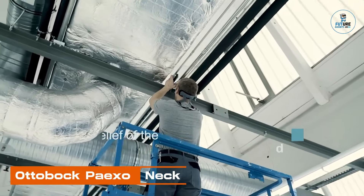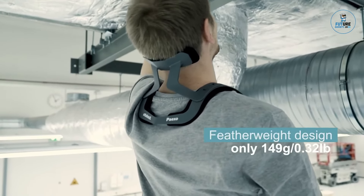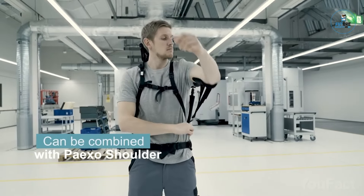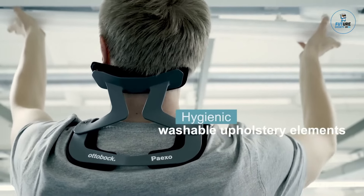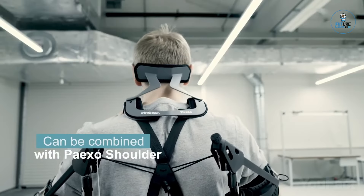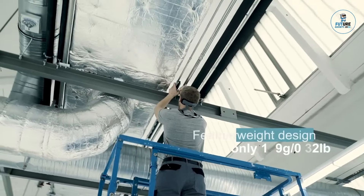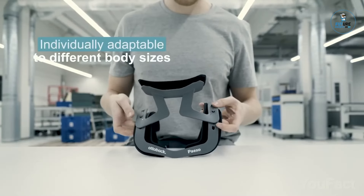Otbok PIEXO Neck. The Otbok PIEXO Neck is a wearable exoskeleton designed to support and relieve strain on the neck during overhead work. Crafted with lightweight materials, it provides adjustable support without restricting natural movements. Ideal for professions involving prolonged overhead tasks, it reduces the risk of musculoskeletal issues. With its ergonomic design and user-friendly interface, the PIEXO Neck represents a modern solution to improve occupational health and enhance productivity, offering a wearable support system that prioritizes comfort and biomechanical efficiency.